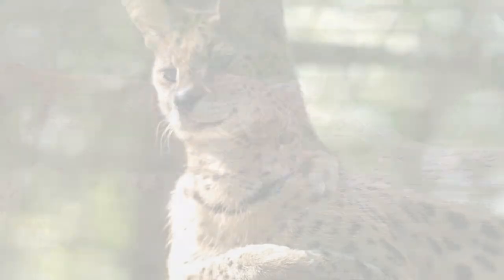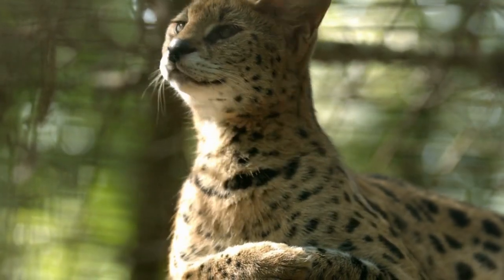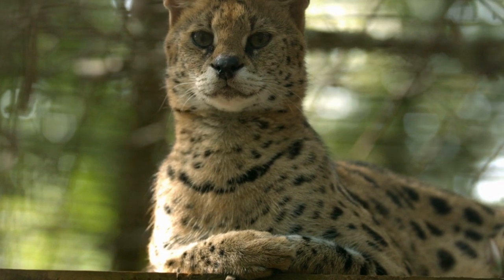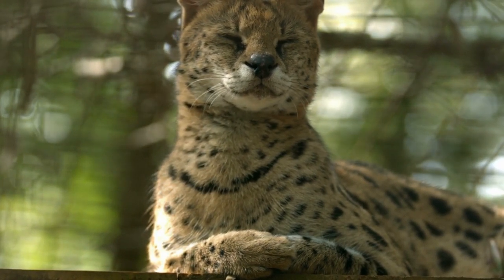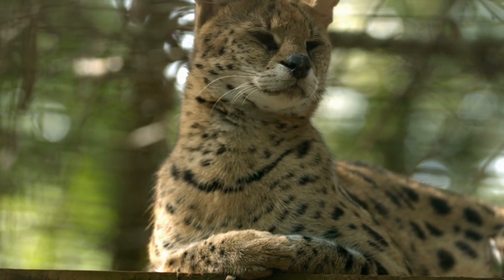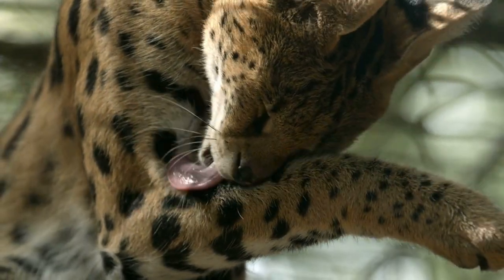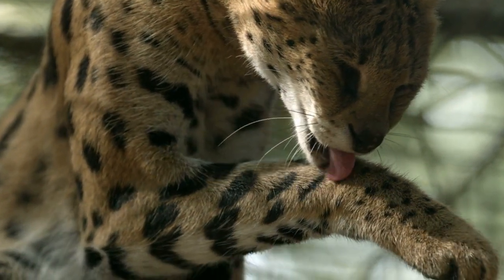In the realm of conservation, lynxes face various threats, including habitat loss due to deforestation, road mortality, and illegal hunting. Efforts are underway to protect and restore lynx populations, with many regions implementing conservation programs and reintroduction projects to bolster their numbers.